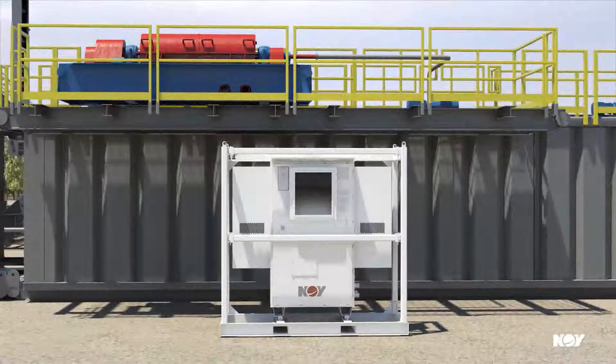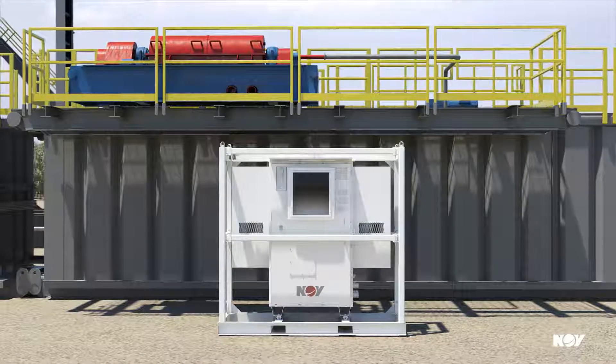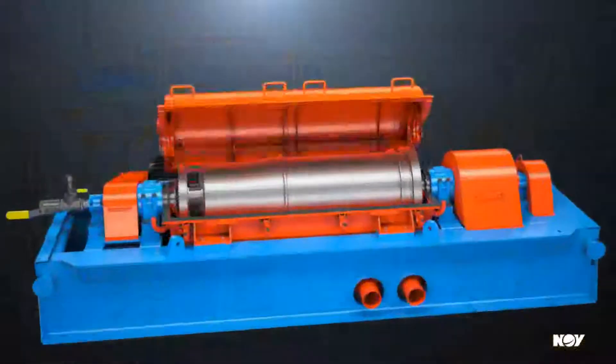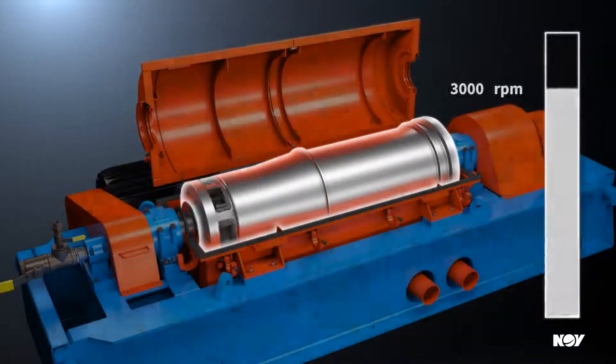When process conditions change, the variable frequency drive control allows easy and immediate fingertip adjustments of the bowl, conveyor, and feed pump speeds. The HS2172 centrifuge also generates high G-forces to separate and remove ultra-fine solids.